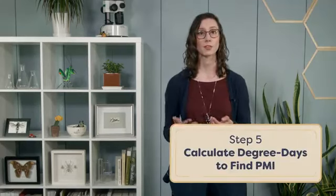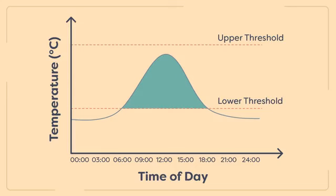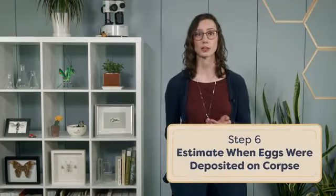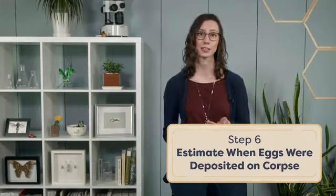Step five, the final step, is to calculate the post-mortem interval based on the number of elapsed degree days experienced by the collected insects. A comparison of the maggot life stage collected from the body with degree day calculations from records of ambient temperatures at the crime scene allows investigators to estimate when the eggs were first laid on the body. This in turn provides an approximation of the time of death, assuming there were no other factors like burial or submersion of the body, which could have inhibited the female fly's ability to find the cadaver and deposit eggs on it.